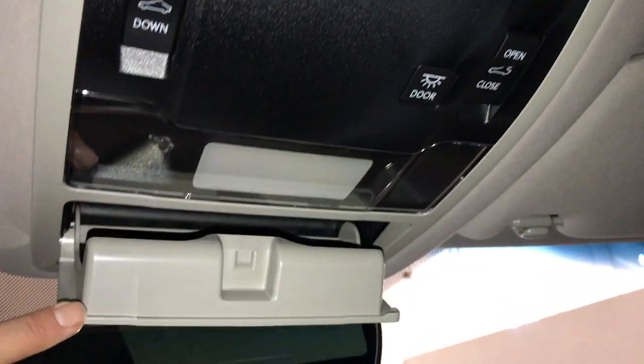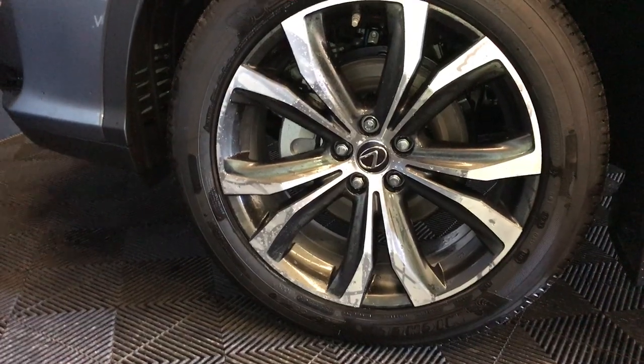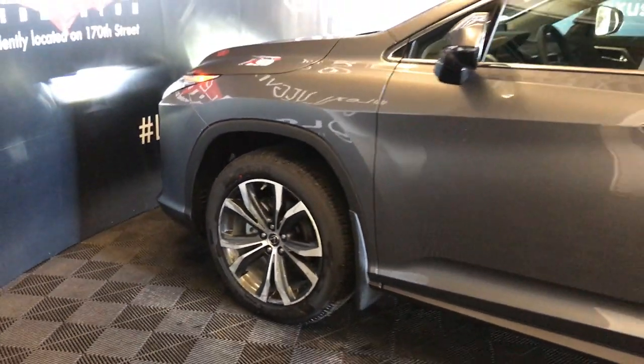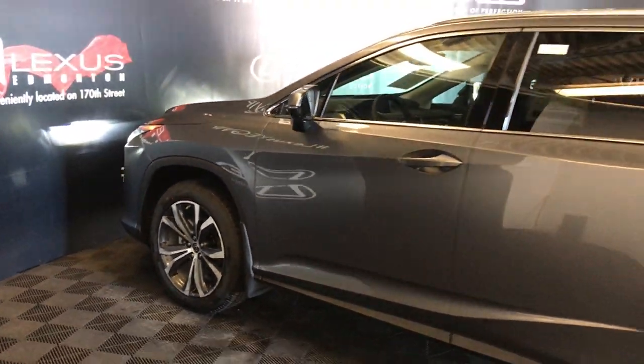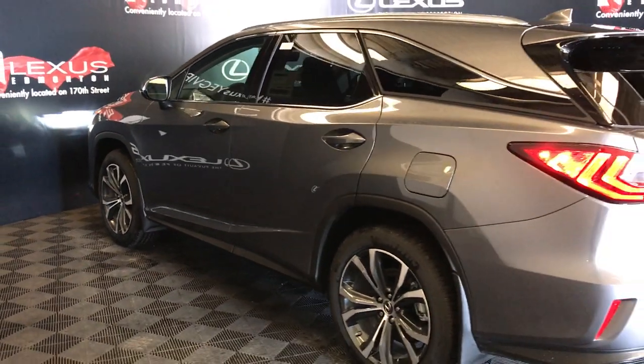Power tilt and sliding sunroof with manual sunshade. Sunglass holder. Auto dimming rearview mirror with three integrated garage door openers. 20-inch alloy wheels with wheel locks. Keyless entry with smart access and key lock prevention. Silver roof rails.